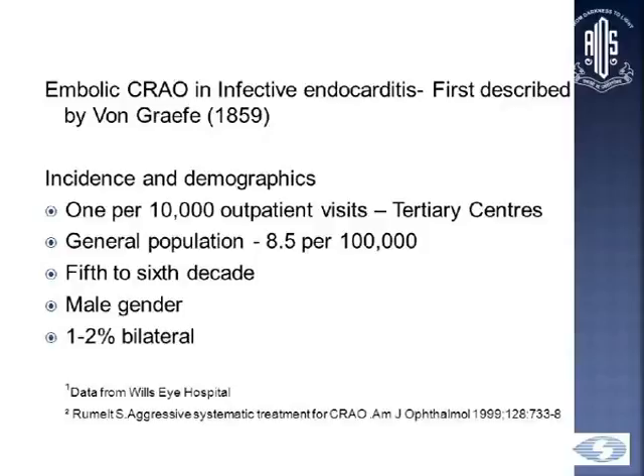Embolic CRAO was first described by Von Graefe in 1859, and in that case, it was a case of infective endocarditis. It's a very rare disease, seen in 1 per 10,000 outpatient visits, and in the general population, it's even rarer at 8.5 per 100,000. It affects patients from the 5th to 6th decade, is more common in males, and in 1 to 2%, it may be bilateral.